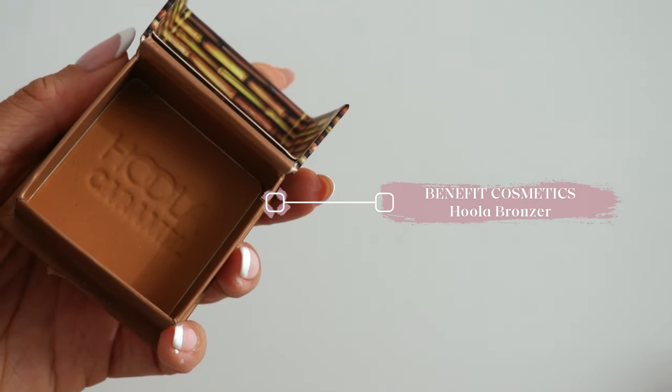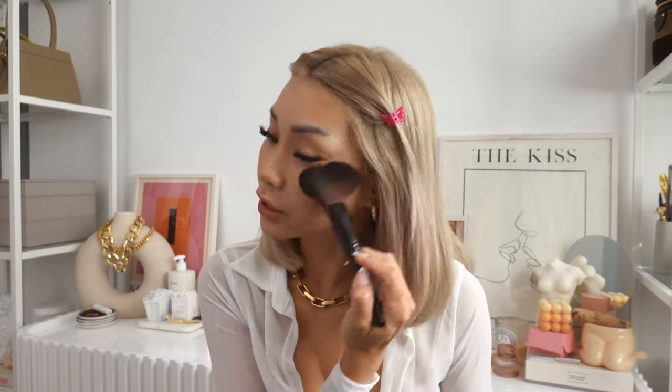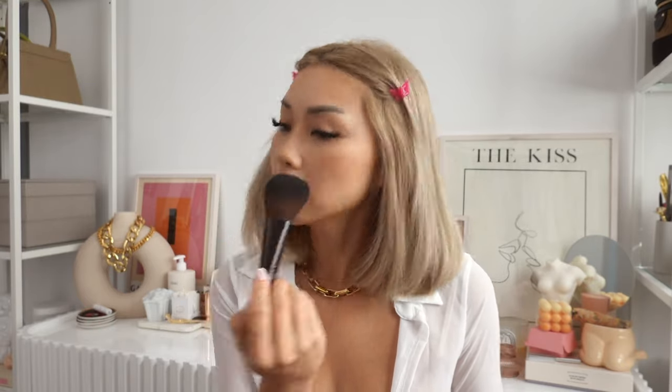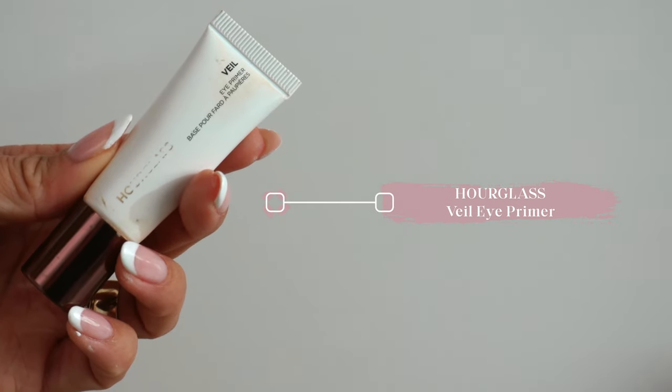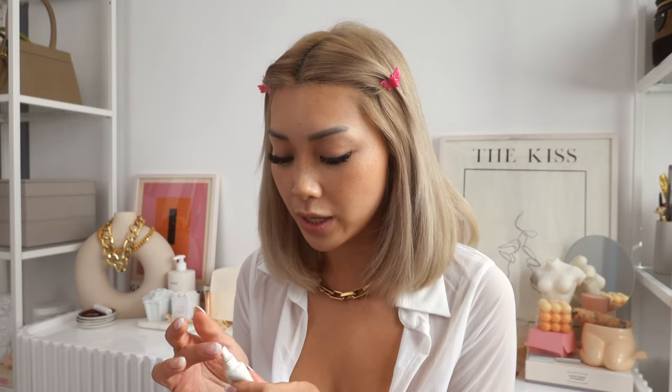Next we're going in with the Benefit Hoola Bronzer in the color Caramel — this is the only powder product I'll be using. I like to use this to set my bronzer and also just deepen the color a little bit, ever so slightly tapping the brush to the product. It just helps keep my bronzer in place. I know I'm doing this kind of backwards for some of you, but I like to do my face before my eyes. Now I'm moving on to eyes and I'm using the Hourglass Veil Eye Primer — I just take a little bit to help keep my eyeshadow looking bright throughout the day.